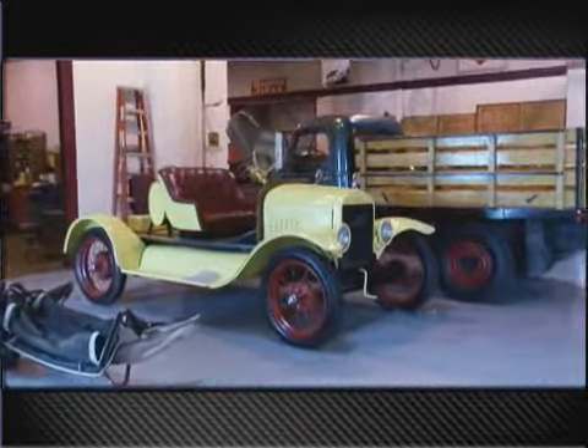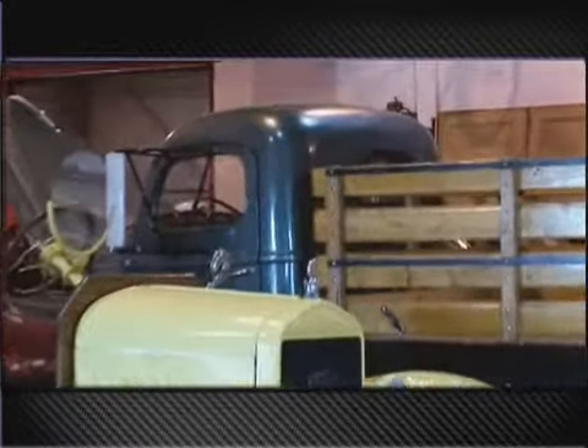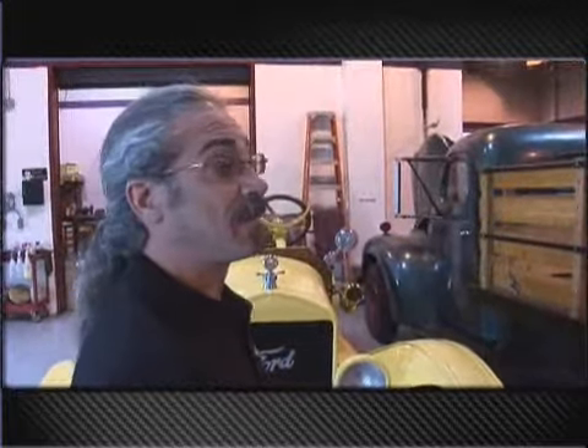Next to it over here, we've got a nice KB-3 International Harvester pickup stake bed. Most of these old farm trucks were used and abused, and most of them are sitting in a field somewhere these days, rotting away.